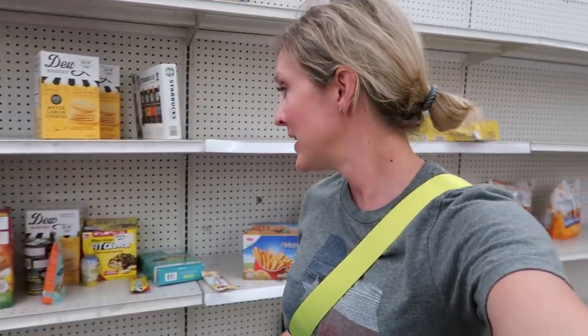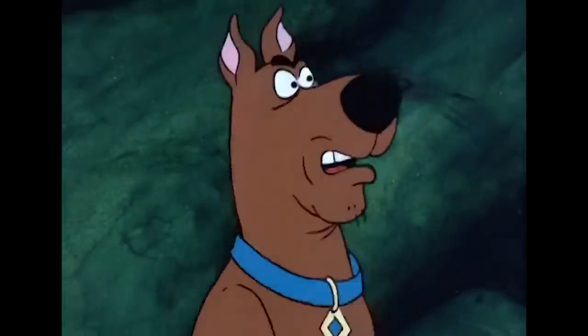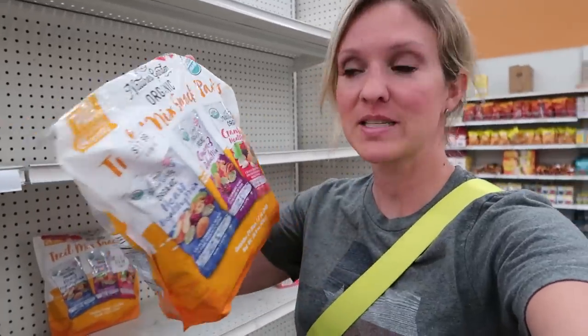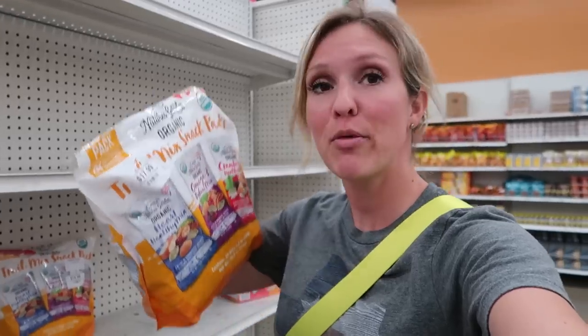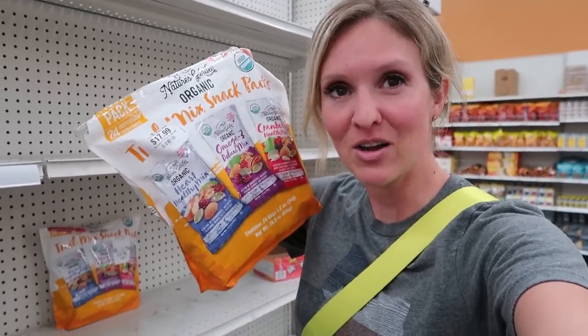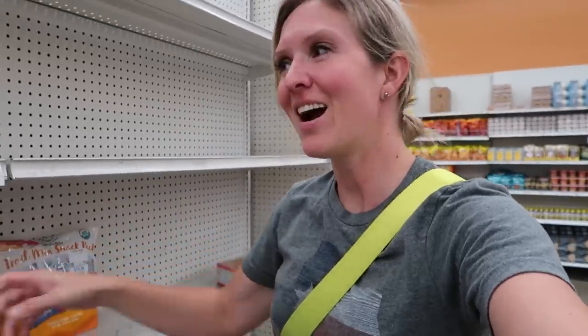I'd like to come to the Costco returns section, which today is looking really empty. I'm offended by this. Trail Mix Snack Pack is $18 — it says it's normally $30. Is this normally $30 at Costco? I have some questions.